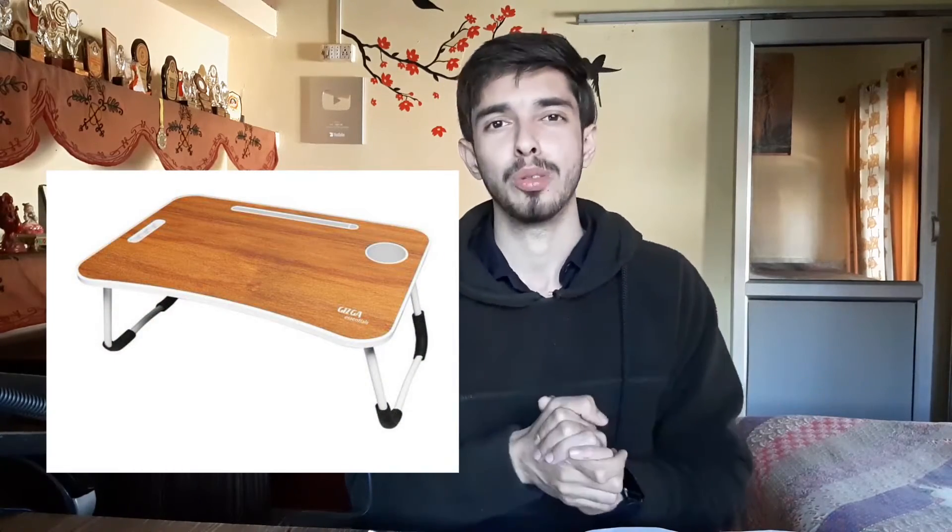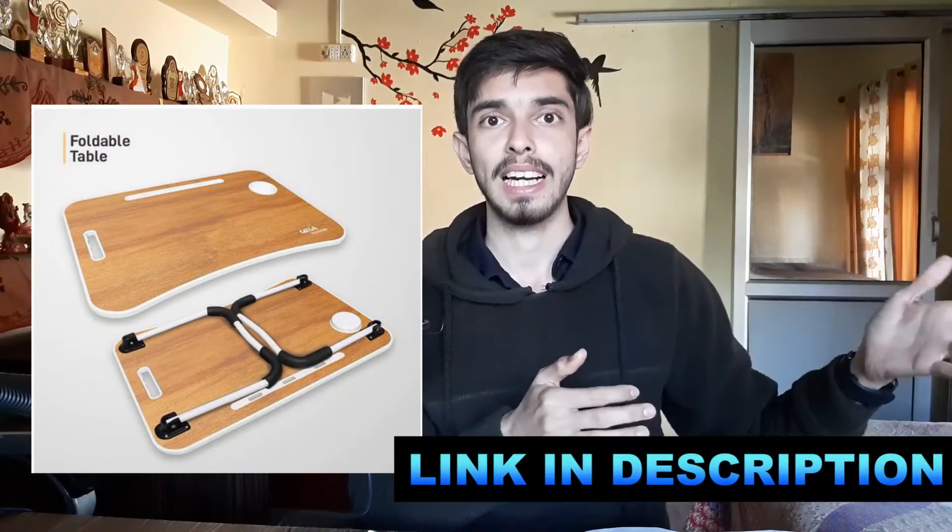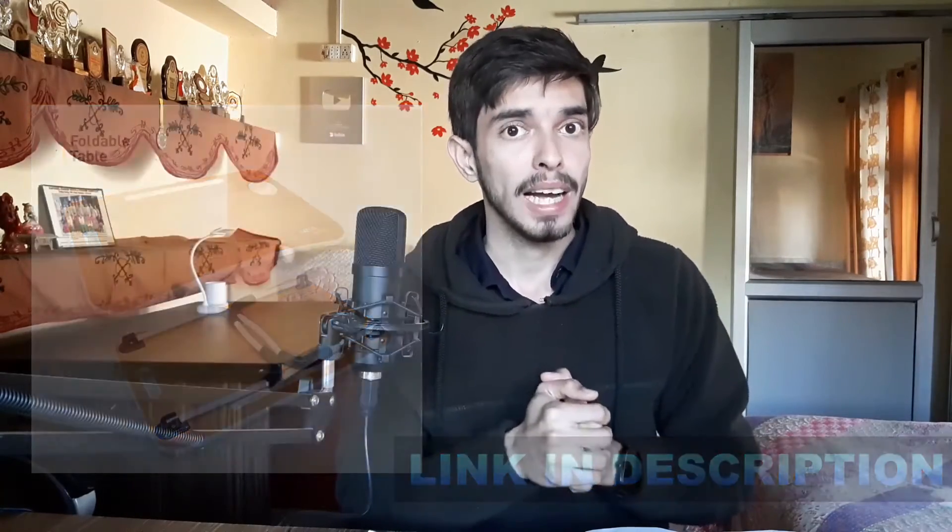A lot of students are not able to afford a full study setup with a table and a good chair. For those, this is a really nice alternative — a small study table which comes under 500 rupees in India. I also got this study table because it is really portable, since nobody wants to study at a single place for 8 hours straight. We want to switch places, and with this portable table, I can study outside. It's a really nice thing to buy if you like to study at different places.